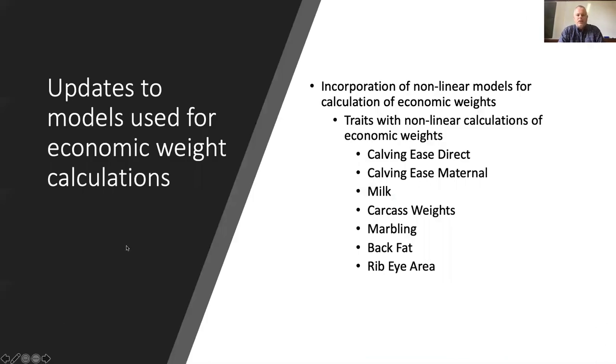Ryan mentioned earlier incorporating non-linear economic weights in these models, and we believe this is actually a really important thing to do — it reflects the real world a lot better than the traditional approach where theory always used linear models. We find that the indexes tend to make more sense to people when we use these for particular traits. The traits we've used a non-linear approach for are calving ease, milk, carcass weights, and the traits associated with grading — marbling for quality grade, and fat and rib eye area for yield grade.